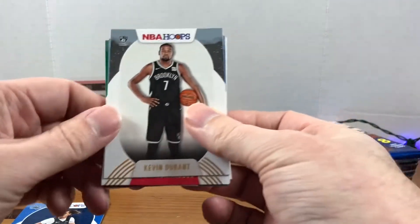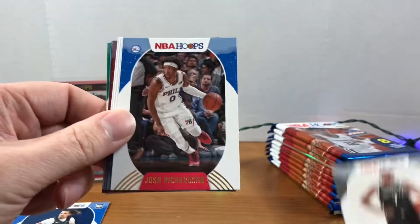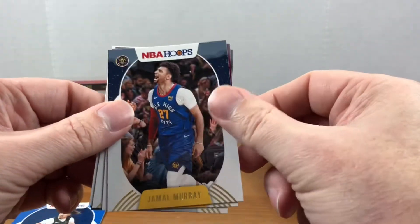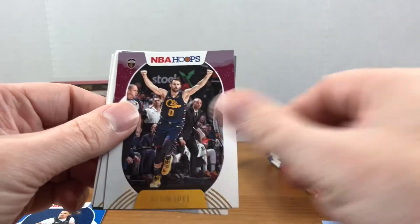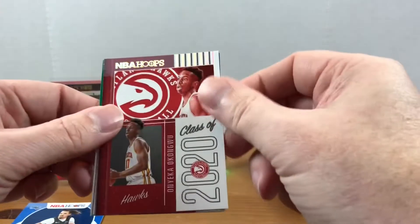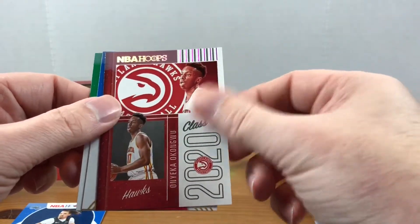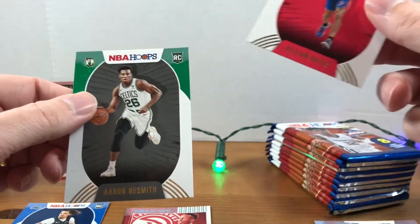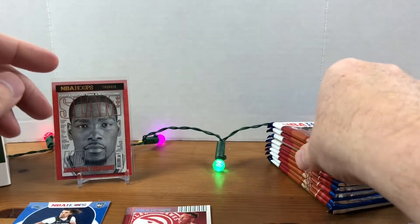Alright, keep coming with the KDs. We got Josh Richardson, Jamal Murray, Kevin Love, Devonte' Graham. We have a Kangaroo Class of 2020, there's a Killian Hayes rookie and an Aaron Nesmith rookie — not a bad second pack, still looking for the big names.